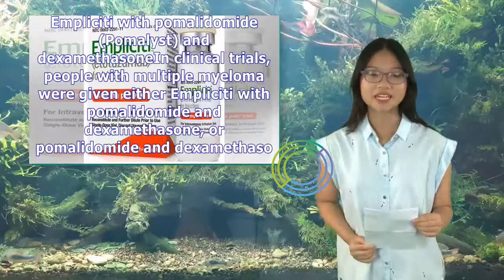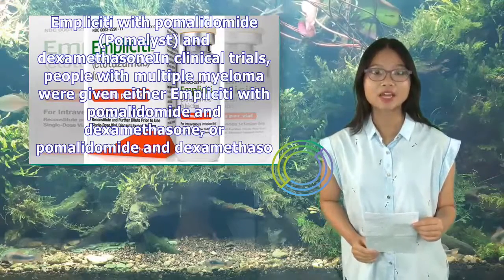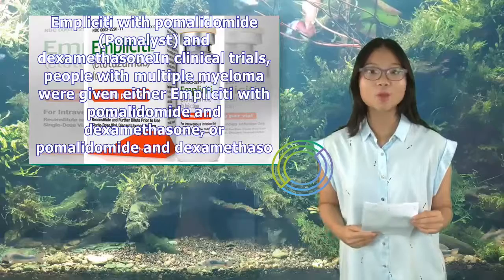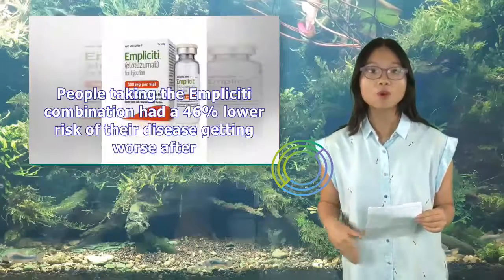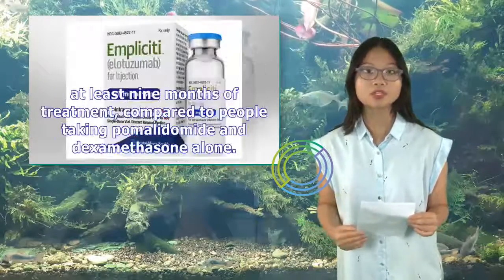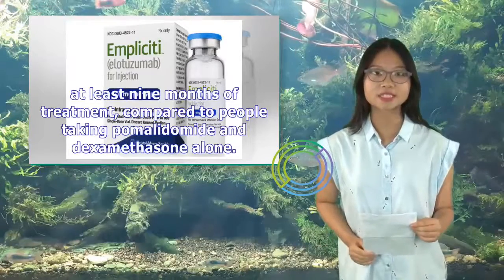In clinical trials of Implicity with pomalidomide and dexamethasone, people with multiple myeloma were given either Implicity with pomalidomide and dexamethasone, or pomalidomide and dexamethasone alone. People taking the Implicity combination had a 46% lower risk of their disease getting worse after at least nine months of treatment, compared to people taking pomalidomide and dexamethasone alone.